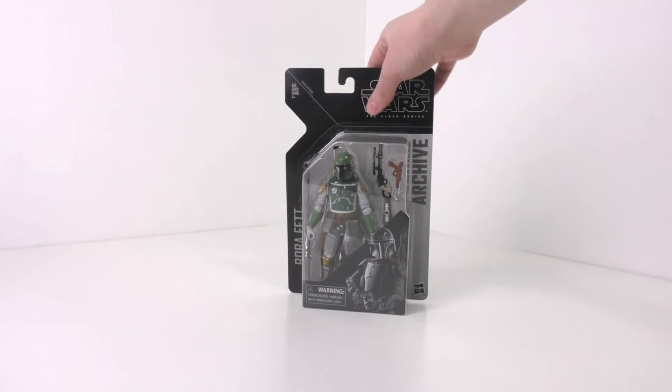First, just to get the non-LEGO item out of the way, we have a Star Wars The Black Series character from the Archive wave which just recently came out. This is the first time that I've spotted any of the characters from this wave. We have Boba Fett, which is the one I actually really wanted the most since I never had him before, and he's a really cool character, so I just had to have him. He was $20 at Walmart.